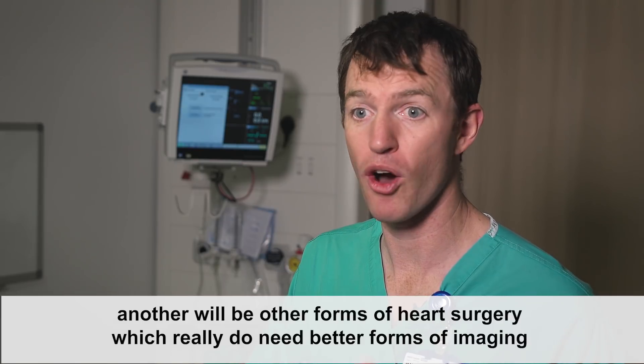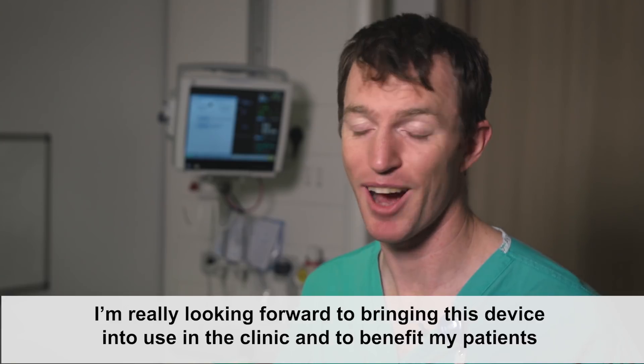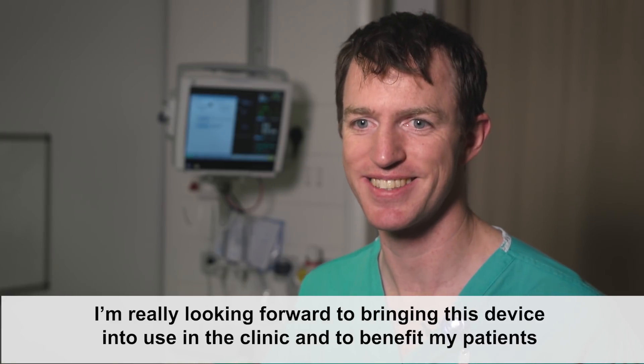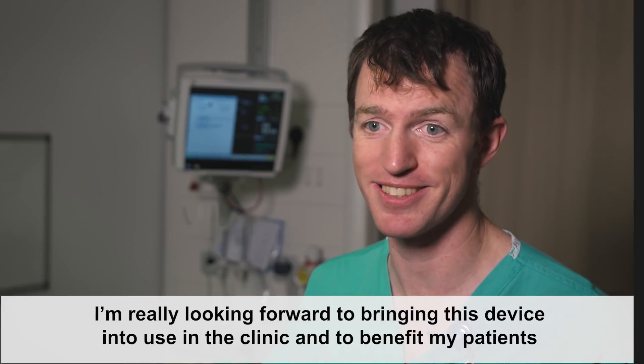Another area will be other forms of heart surgery which really do need better forms of imaging. I'm really looking forward to bringing this device into use in the clinic and to benefit my patients.